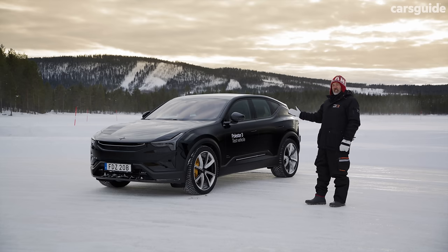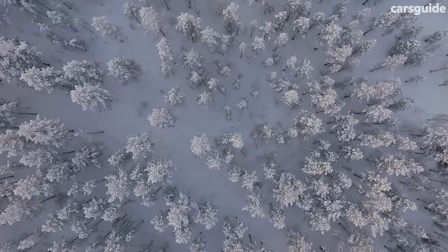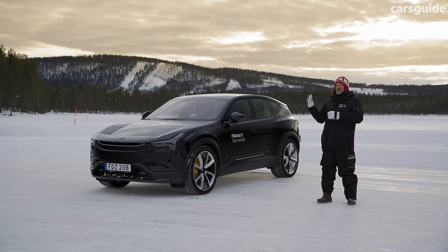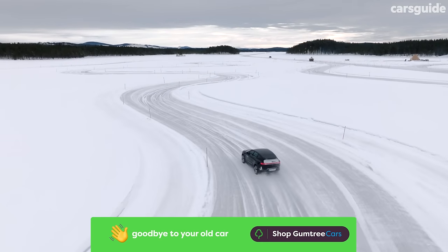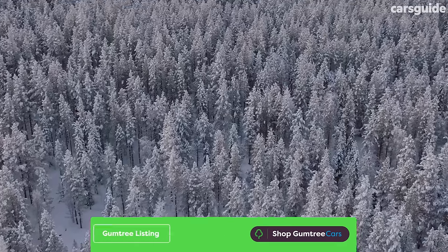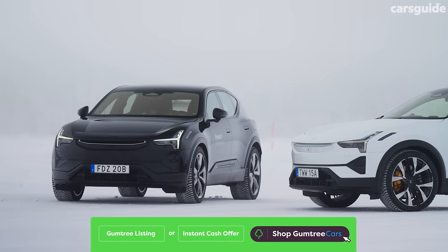You'll also notice it's in a fairly interesting location. I've come to Jokkmokk in Sweden — Swedish Lapland in fact — which is inside the Arctic Circle, as you can probably tell. Polestar spend an insane amount of time here developing their cars. Their theory is that if a vehicle can work here, in these conditions, it can work anywhere. And it regularly gets to minus 50 degrees Celsius here, which is a fair test of anything, particularly an electric car with batteries.